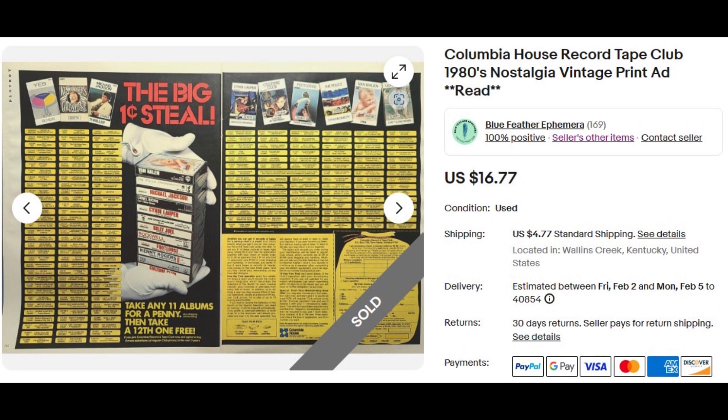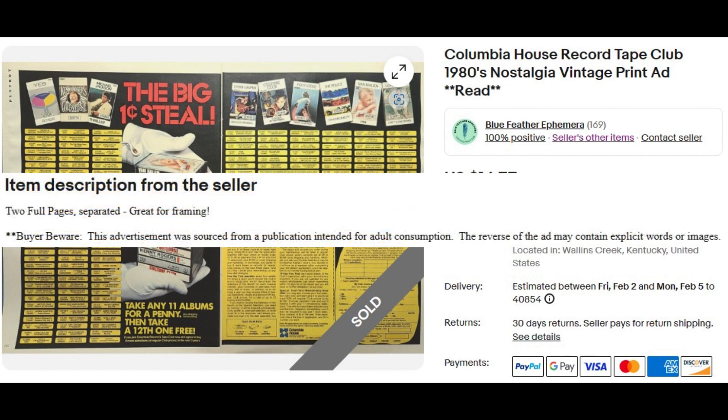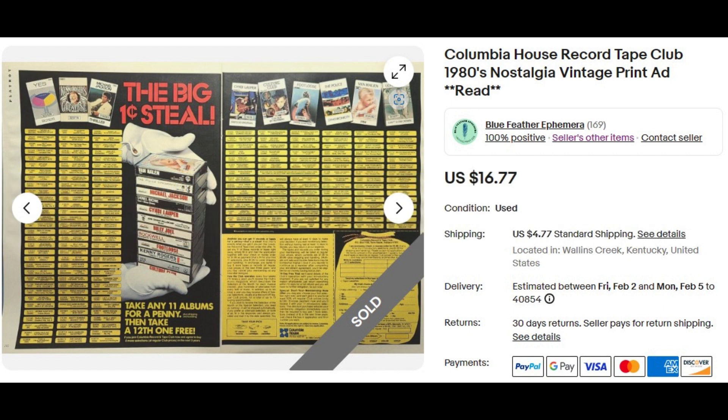Advertisement number three is for Columbia House records and tapes — a two-page advertisement, left and right sides, split down the middle, not a centerfold. I make sure to note that in the description. It says 1980s nostalgia, featuring popular artists like Van Halen, Michael Jackson, Billy Joel, and the Footloose soundtrack. I also note in the description that this ad was sourced from an adult magazine, so buyers are aware the back may not be suitable for children. $16.77 is sending this to South Carolina.